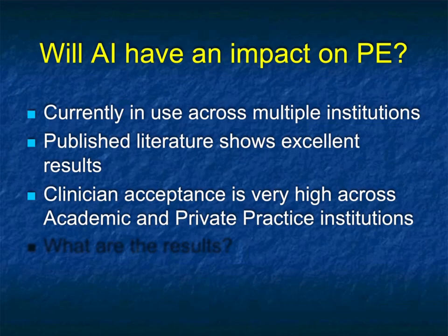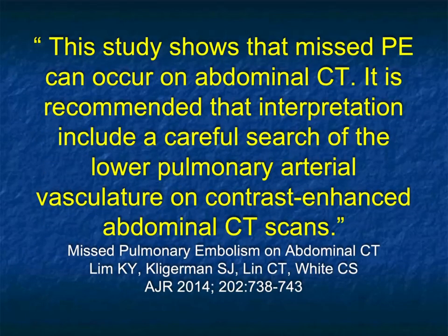One of the things written about a lot is AI. AI for PE is used in multiple institutions with many different manufacturers, and the published literature shows excellent results. Clinician acceptance is very high, both in academics and private practice. Even people who are really good chest radiologists say it makes them more confident. If they're looking at a probably negative case, they spend a little more time; if the AI is also negative, they don't waste the time.